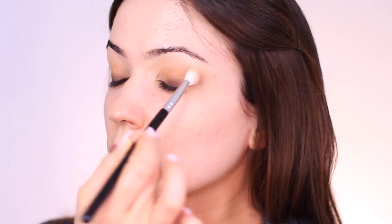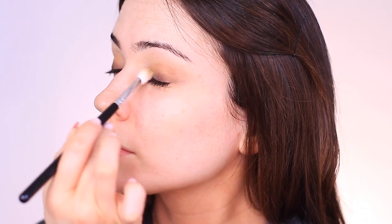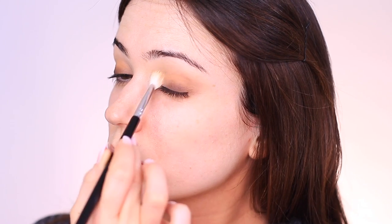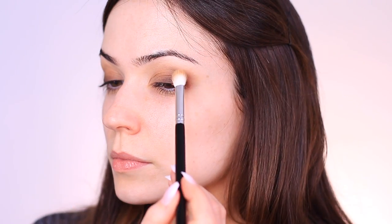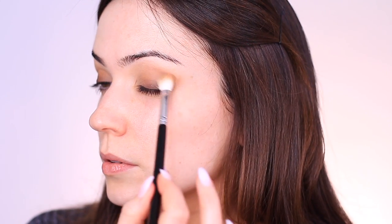To blend the two shadows together, switch to a fluffy brush and sweep over and back to blend and blur them. I'm holding the brush right in the middle of the handle — this gives less pressure and more movement as you glide from dark to light. Then take a matte medium tone — even a favorite bronzer works — and apply it into the crease of the eye, sweeping over and back, starting on the outer edge and blending all the way towards the nose to create a round shape with a slight lift on the outer edge.